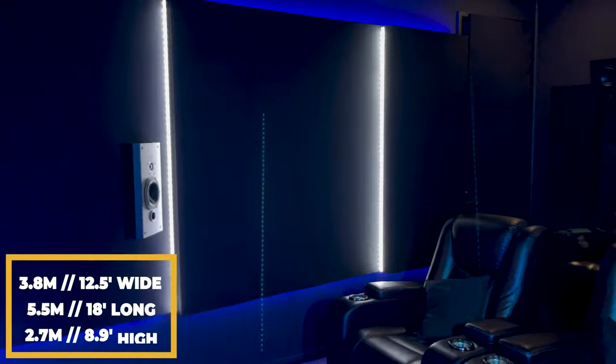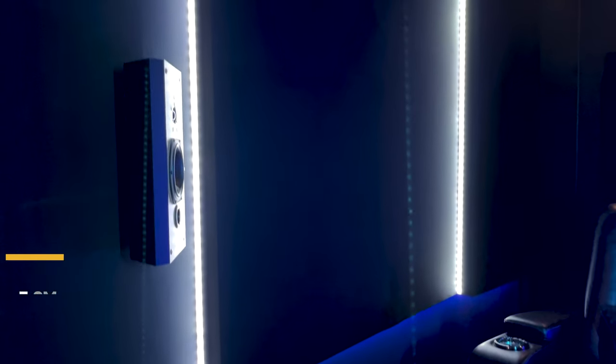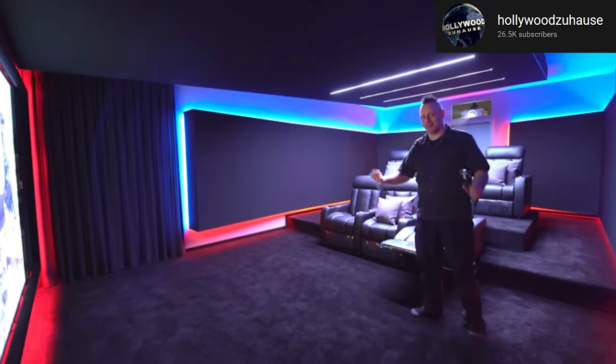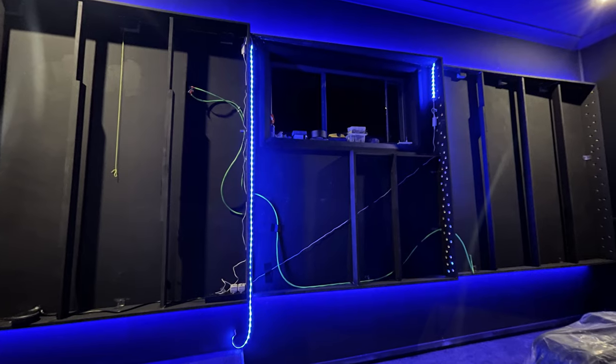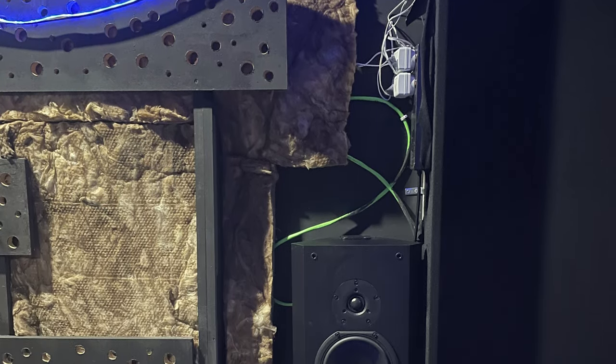The dimensions of the room are 3.8 metres wide by 5.5 metres long and 2.7 metres high, and we have a riser at the back to cater to two rows of seating. Leo was determined to change the look of the room to have a wedge-shaped design inspired by one of his favourite YouTubers, Lars from Hollywood Zoohauser. He put in a tonne of work with his brother-in-law to fabricate the wedges, which also have absorbing and diffusion properties and hide the side surround speakers. The wedges were covered in speaker cloth and have LEDs down the side to create the ambience Leo was after.